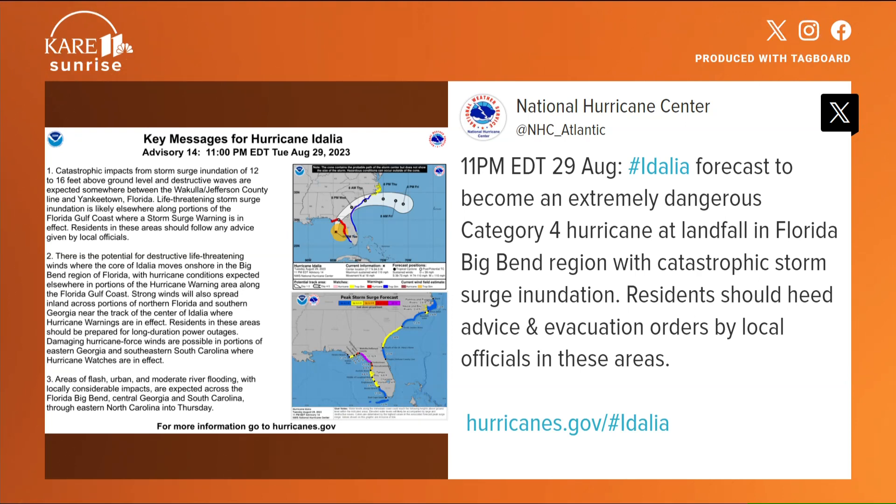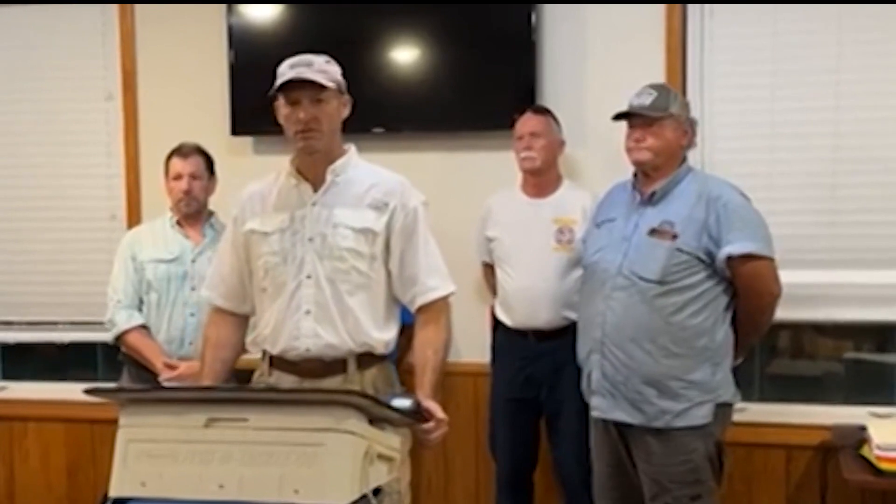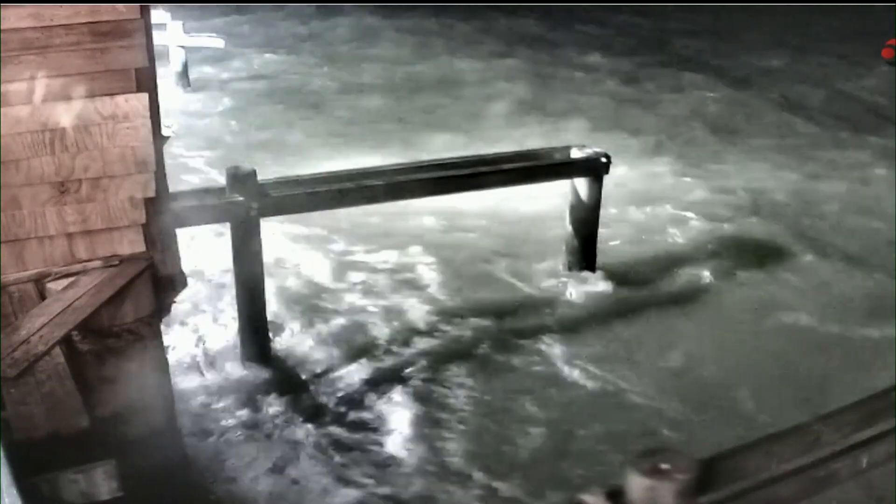Here's what a longtime resident has to say about the hurricane: 'This storm is worse than we've ever seen. My family has been here for many generations — we haven't seen a storm this bad ever.' Officials are saying that you need to go all the way back to the late 1800s to even find a storm of this magnitude in the Big Bend area.